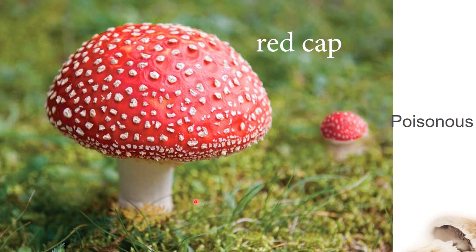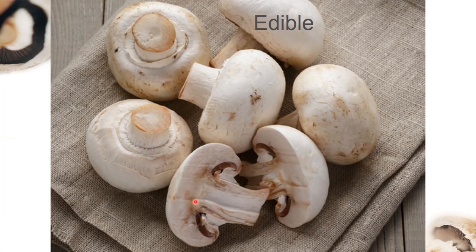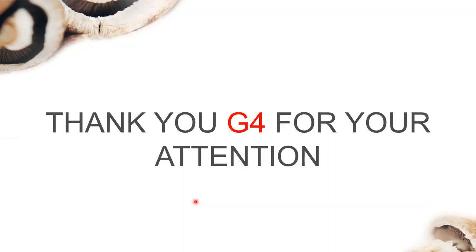This is a poisonous mushroom, and this is an edible mushroom. Thank you, Grade 4, for your attention. Never pick a wild mushroom or touch it — it might be poisonous. Stay safe!